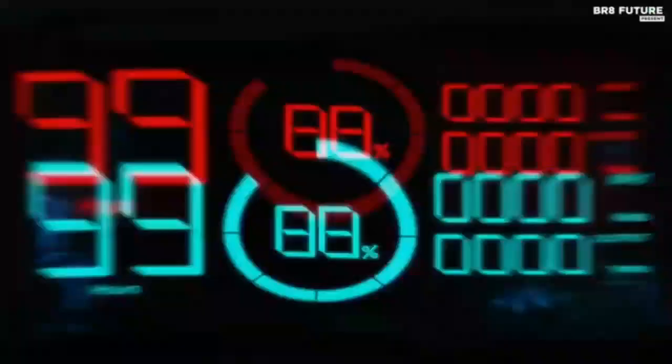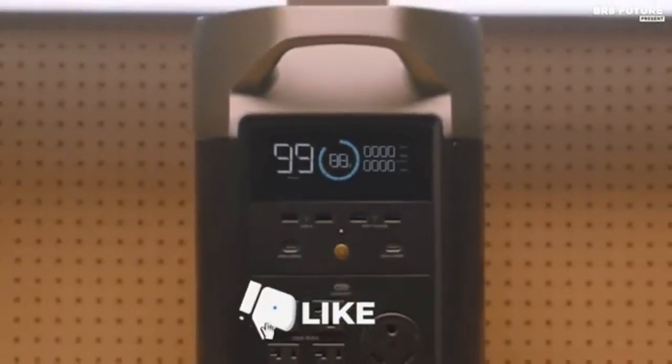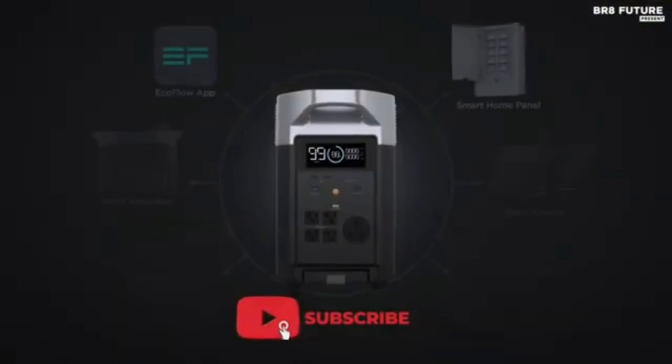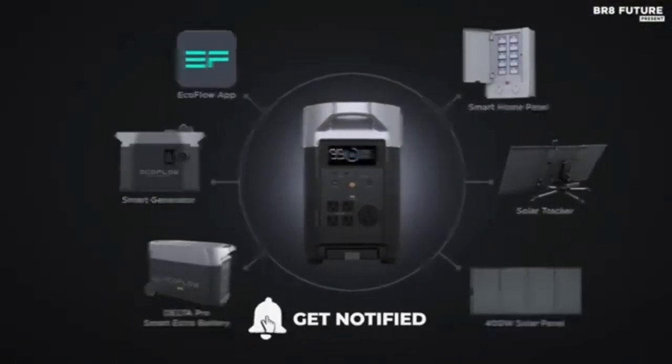Power 99.99% of heavy-duty devices at home, outdoors, or at work. You can even pair two units together to achieve 7200W. Replace noisy, smoky generators with a silent, fume-free home backup power station.